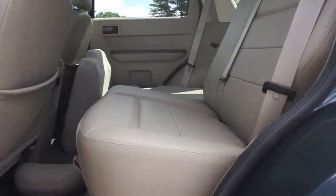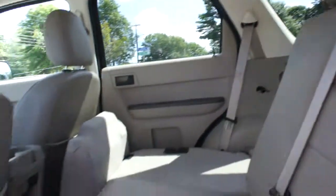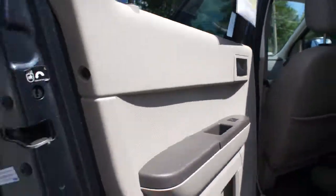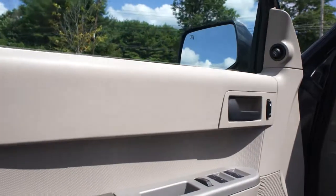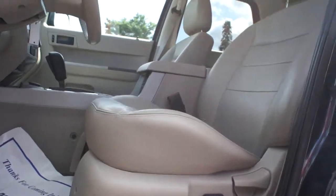Coming around inside, it does have a nice beige leather interior. That's what it looks like folded flat on one of the sides with this nice dual trim interior. It does have power windows, power locks, heated side mirrors, and power seats.